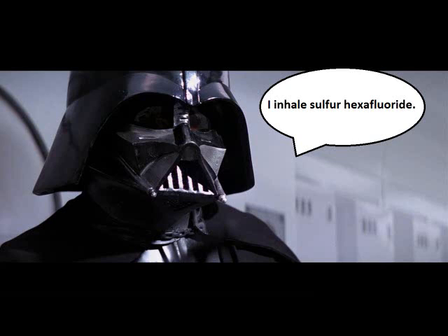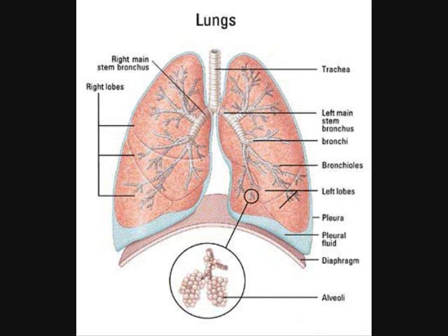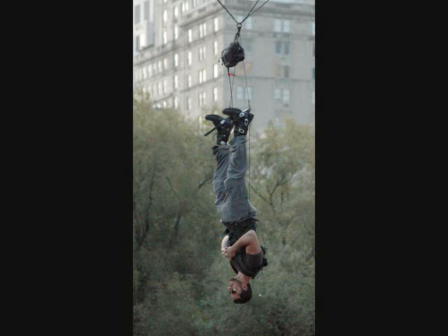Now remembering that density equals mass over volume, and that the densest gases tend to sink, sulfur hexafluoride will get caught in the bottom of the lungs when inhaled, so the best way to get it out is to hang upside down.